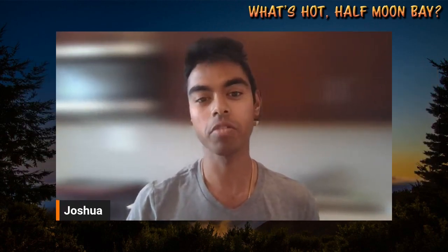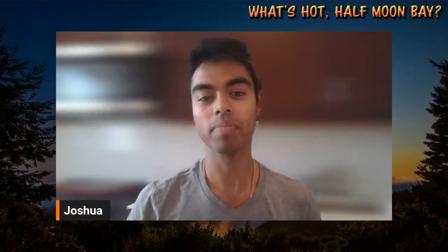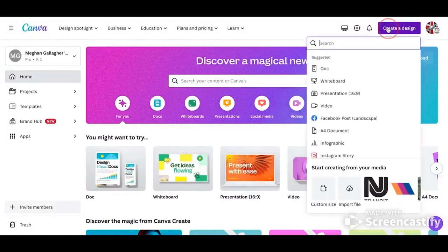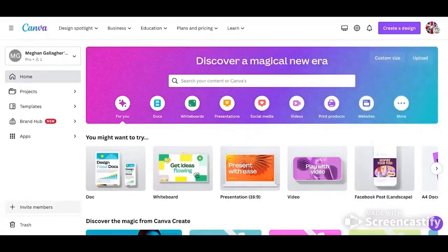Josh, can you start us off by telling us the first step in how to create an infographic? Yes I can. You're gonna want to first choose the right dimensions for your design. To start it off, choose the design type from the website that you are using — these are the set of optimal dimensions for each graphic, whether it's a social media post, a flyer, or even more.